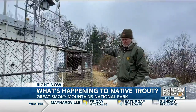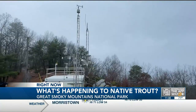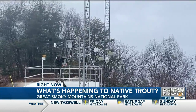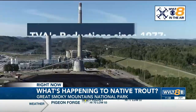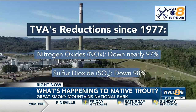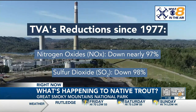We met Jim Renfro in the fog at Look Rock. These clouds bring back another time — you couldn't see the park from outside, and you couldn't see out of the park from inside. Jim has witnessed the park's changes for nearly 40 years, climbing these ladders and checking for acid rain. In the early 2000s, the entire park was not in attainment — it did not meet public health standards. Both researchers say we've seen big improvements over the last decade or so. Since the 1970s, the Tennessee Valley Authority has reduced nitrogen oxides by nearly 97 percent and sulfur dioxide by 98 percent — the two biggest components that make up acid rain.